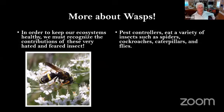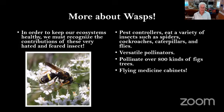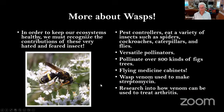More about wasps: in order to keep our ecosystems healthy, we must recognize the contributions of these very hated and feared insects. They are very good pest controllers — eating a variety of insects such as spiders, cockroaches, caterpillars, and flies. They're versatile pollinators, able to pollinate in areas that butterflies and bees do not inhabit. They pollinate over 800 kinds of fig trees. And they're flying medicine cabinets — their wasp venom is used to make streptomycin, an antibiotic. Research is also being done into how their venom can be used to treat arthritis.